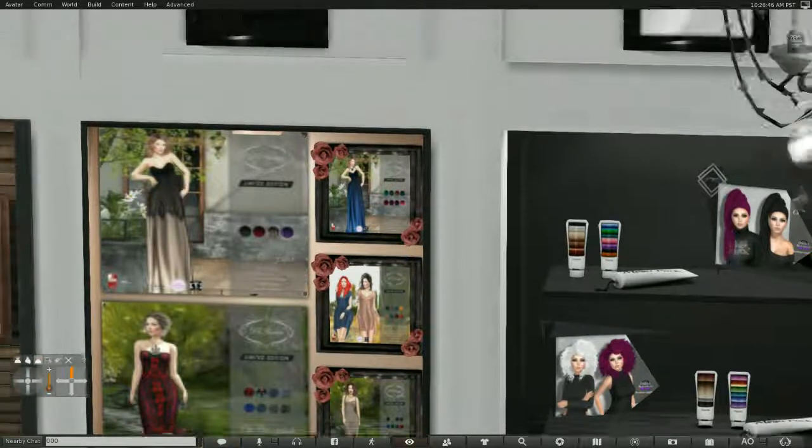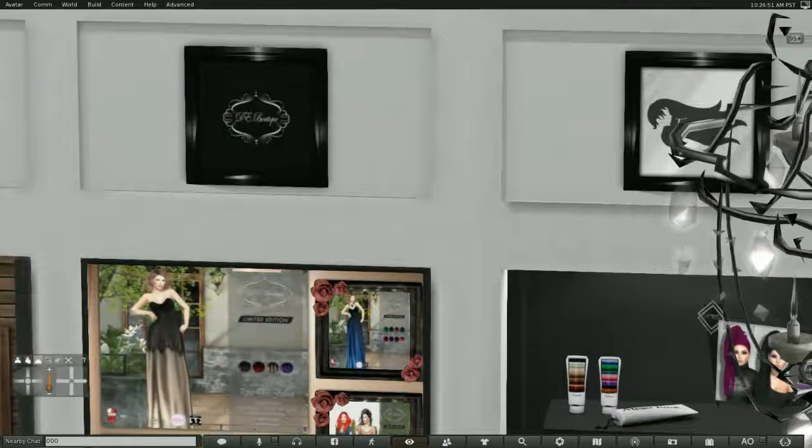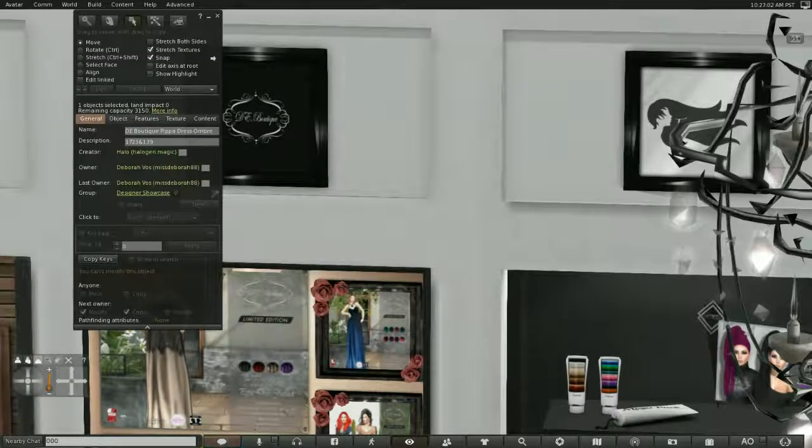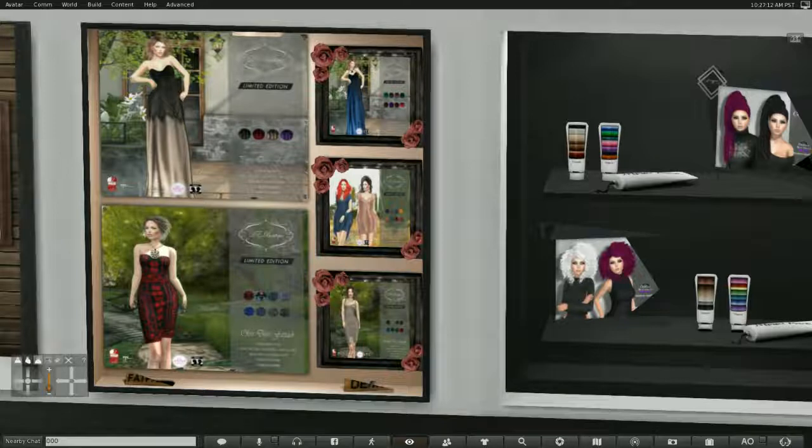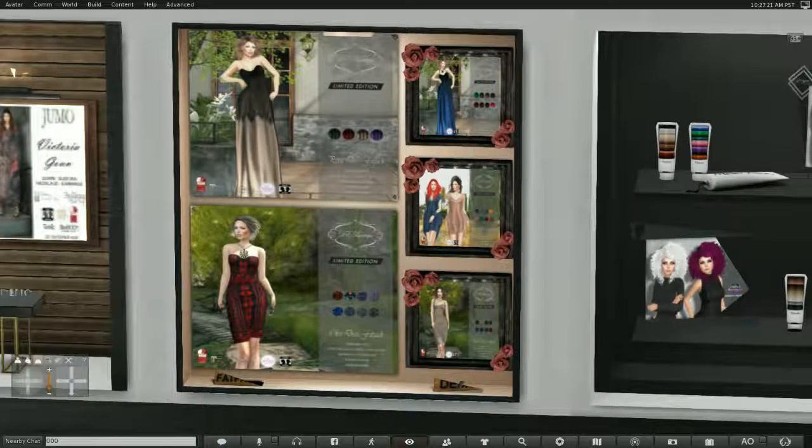Oh, beautiful — I love that gown. This is DE Boutique. First of all, look at that gown — that is stunning. It comes in Beliza, Maitreya, Slink, and the Mesh Project. You can see two gowns — the black and beige one, the blue one, and the little sleeveless dress at the bottom right. It's very elegant and really beautiful.